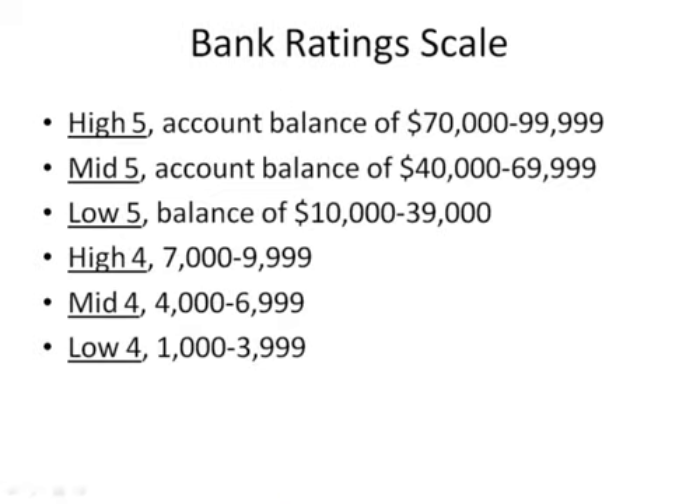Let's take a closer look at the actual bank rating scale. A high five rating means the business bank account balance ranges from $70,000 to $99,999. A mid-five rating reflects an account balance of $40,000 to $69,999. A low five bank rating means the business bank account balance ranges from $10,000 to $39,000.